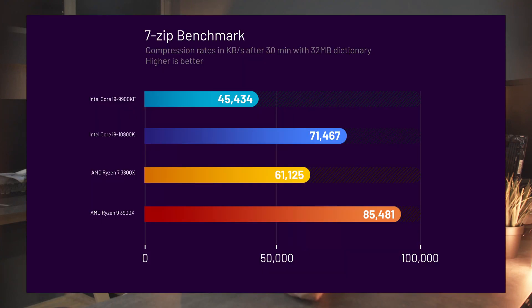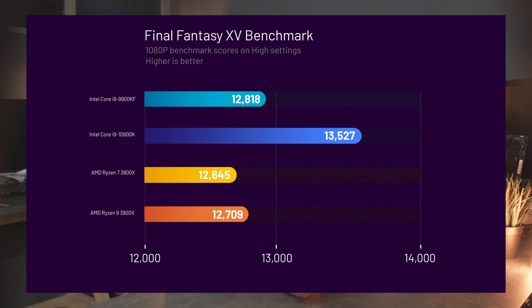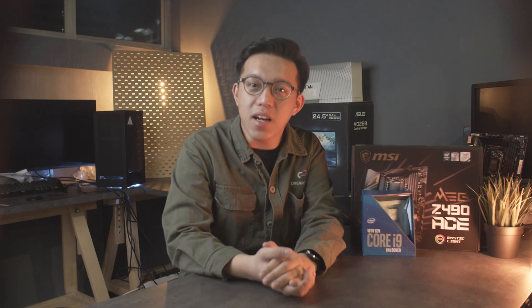7-Zip is more platform neutral, so let's take a look at that. The 10900K beats the 9900K on compression by 37%, is better than the 3800X by 15%, and loses to the 3900X by about 9%. With decompression, the story is similar — the 10900K beats the 9900K by 24%, is better than the 3800X by 15%, and loses to the 3900X by 24%. Moving on to gaming benchmarks: with Final Fantasy XV on 1080p at high settings, the 10900K comes out top, beating the 9900K by about 6%, the 3800X by 7%, and the 3900X by 6%. On 3DMark Time Spy, the 10900K comes out top again, beating the 9900K by 4%, the 3800X by 9%, and the 3900X by 3%.